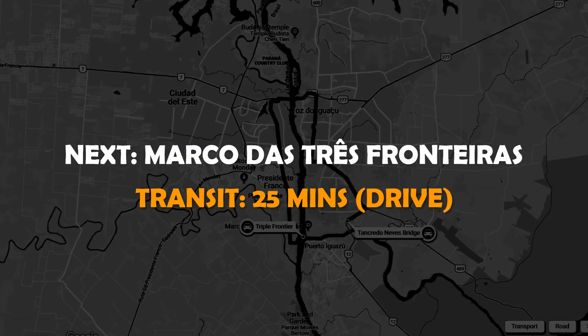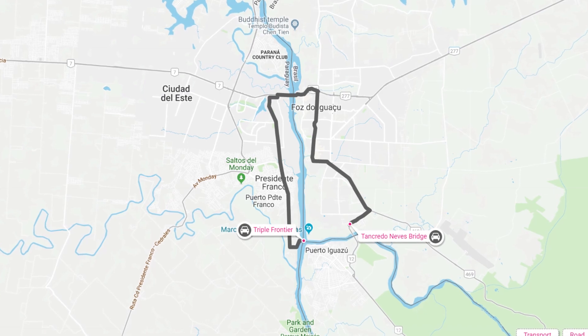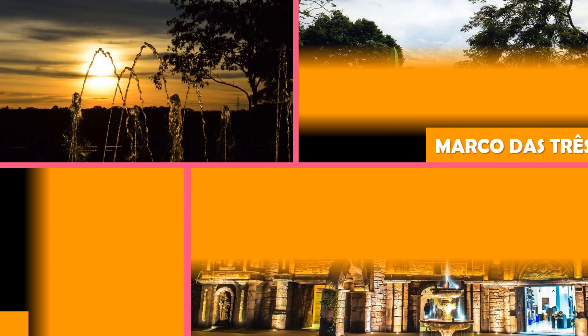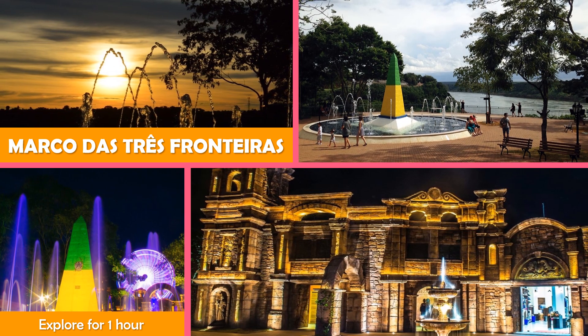And then Marco das Três Fronteiras — a triple frontier landmark with an obelisk, Jesuit museum, restaurant, fountain, and playground.